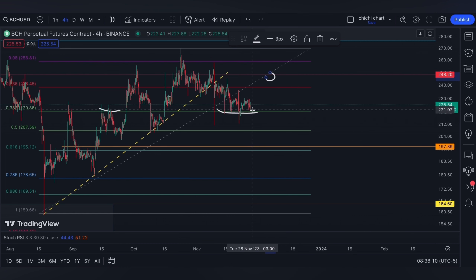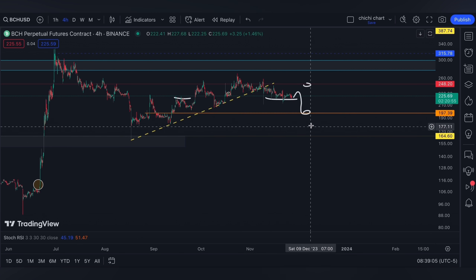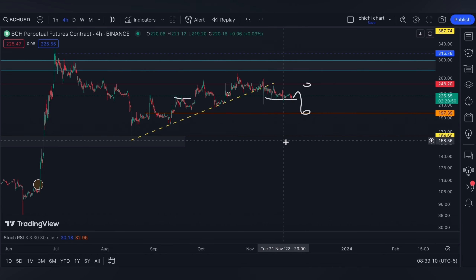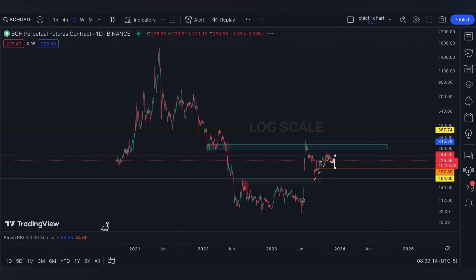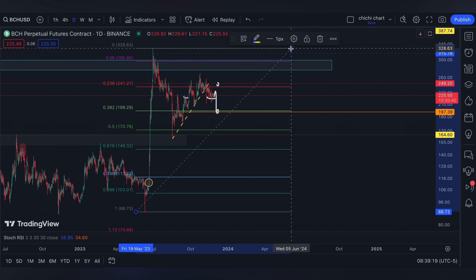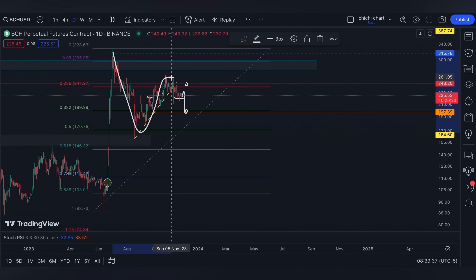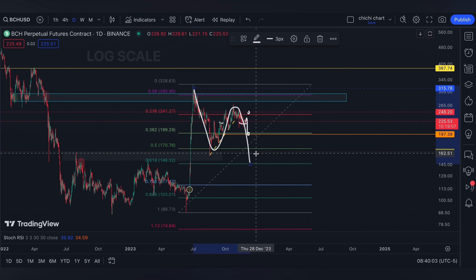Or we're gonna go ahead and retest the 0.618. As per our previous update, a price lower than $197, BCH can actually retest $164, which is around the 0.5 of a Fibonacci retracement from this very low to this resistance.